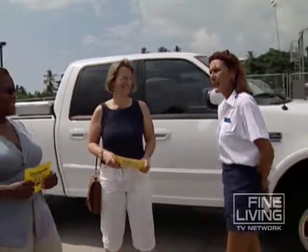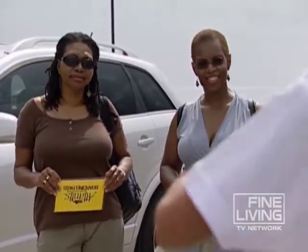Aloha, ladies. Welcome to Atlantis Adventures. My name is Sandy. Our submarine sits out here about a half mile offshore.